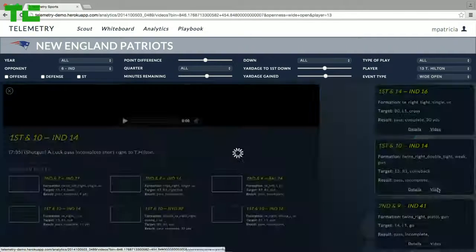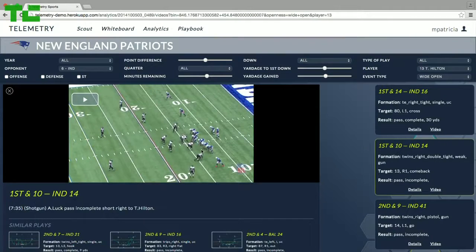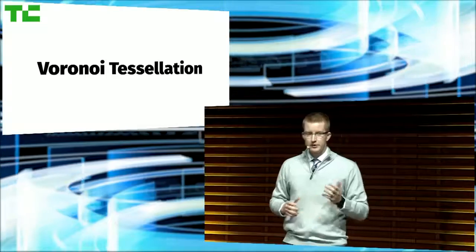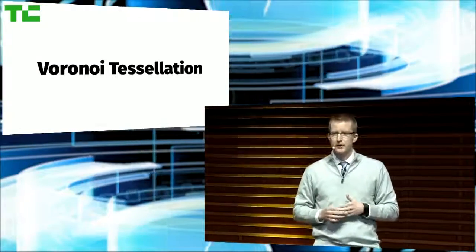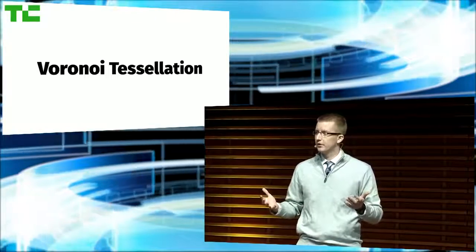He can pull up the play details, and again, every play is tied to video. Let's take a short break from the demo to show quickly how we do this, because this is important to our process. We use a geospatial technique known as a Voronoi tessellation to quantify receiver openness. Basically, if I'm a receiver and defenders are near, my zone would be small. If defenders are further away, my zone would be large.